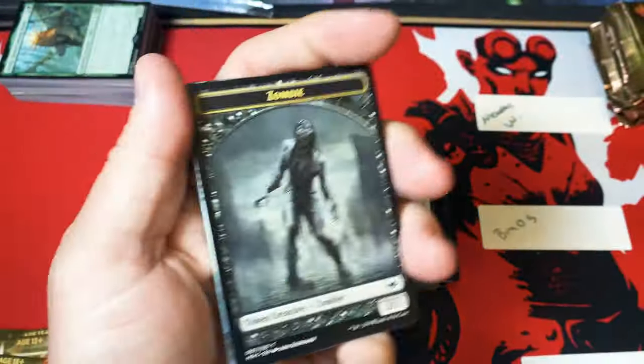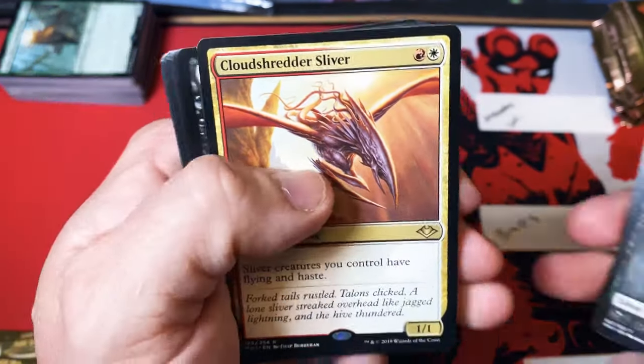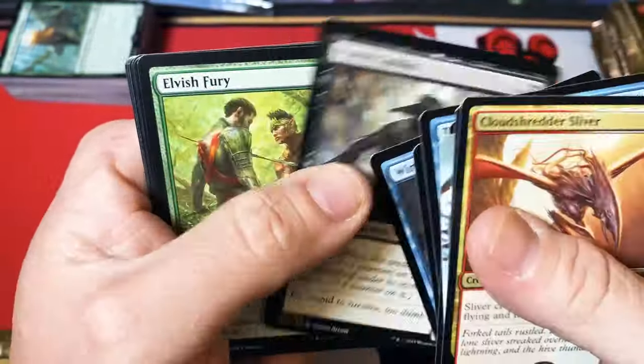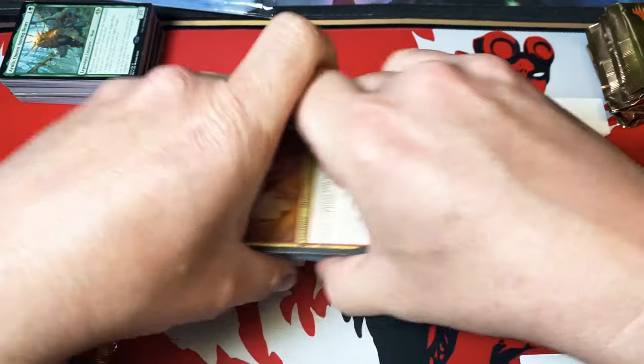One more pack for Jason. We get a forest and just a Sliver - you can never be mad about getting a rare Sliver, those are always playable somehow in some kind of deck, mainly a Sliver deck. Not too shabby overall for Jason.